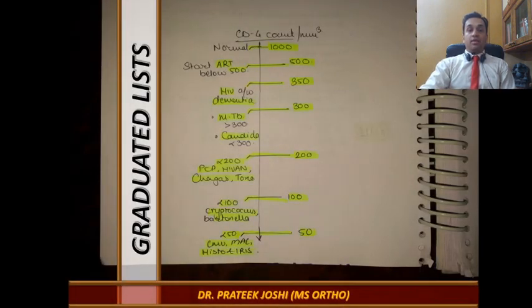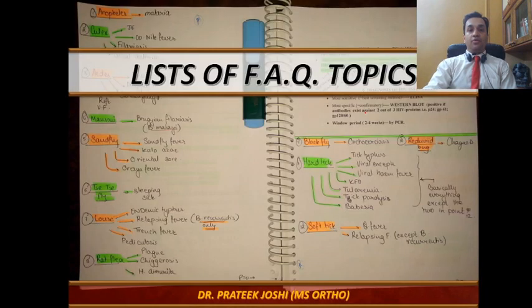Next is a Graduated List. This is important because not only does it help you identify numbers — for example, which infection occurs at which CD4 count — but it also helps with questions that ask you to arrange organisms from highest to lowest CD4 count. A graduated list in ascending or descending order will help with such questions. Another tactic is lists of frequently asked topics — for example, all vectors and the number of diseases in the communicable diseases chapter of PSM. This forms part of your factual data and should be built while reading your other subjects.